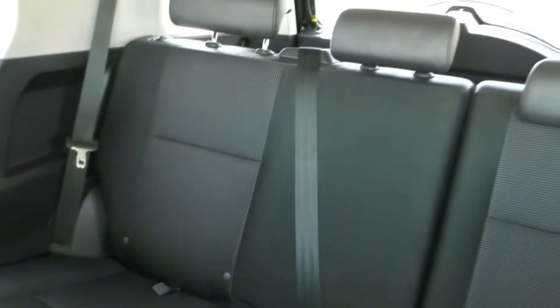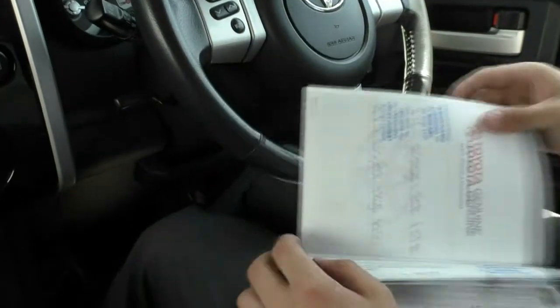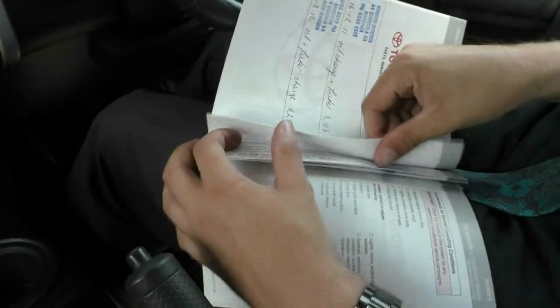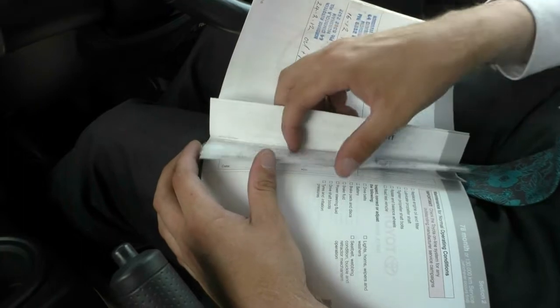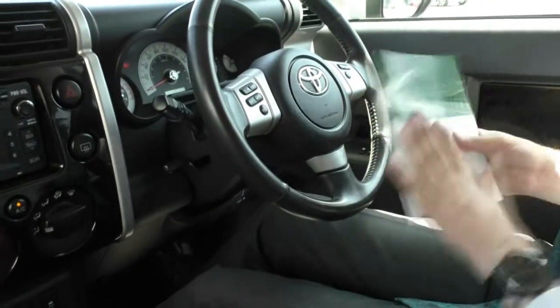Now going through the service history — this car has done 126,000Ks and it's in beautiful condition, I haven't seen much like this before. This car had two services done prior to its first regular service: one at 3,000Ks, another at 6,000Ks. After that, every service was never missed by more than 1,000Ks — at 10, 20, 30, 40, 50, 60, 70, 80, 90, 100, 110, 120, and up to 126,000Ks. So everything has been done just to the T, by the book.